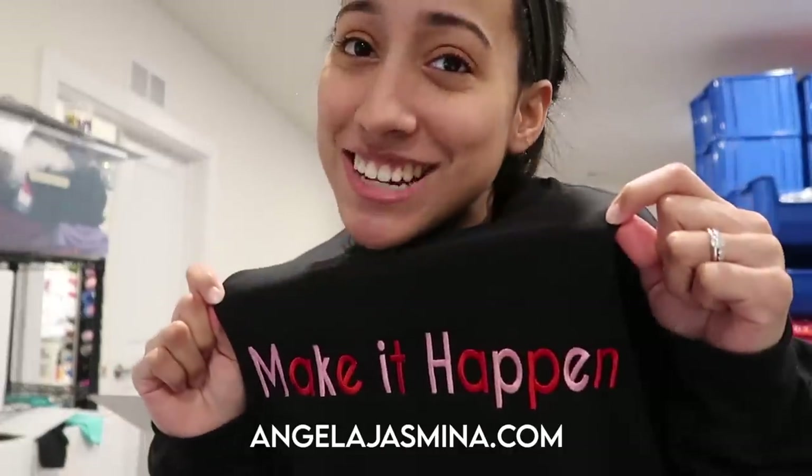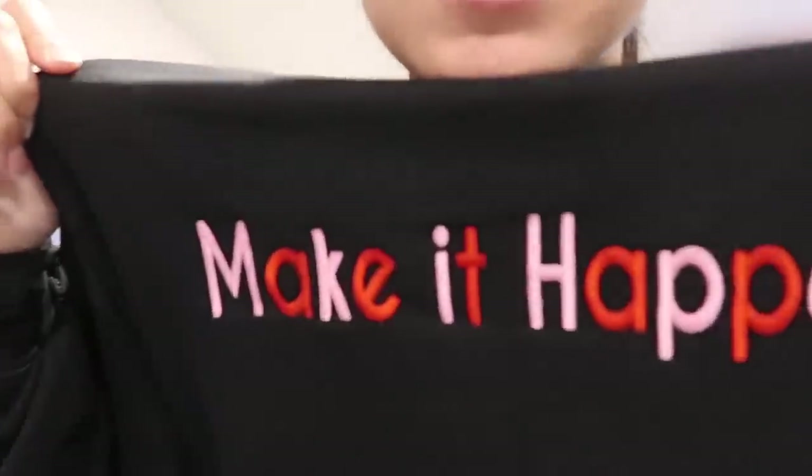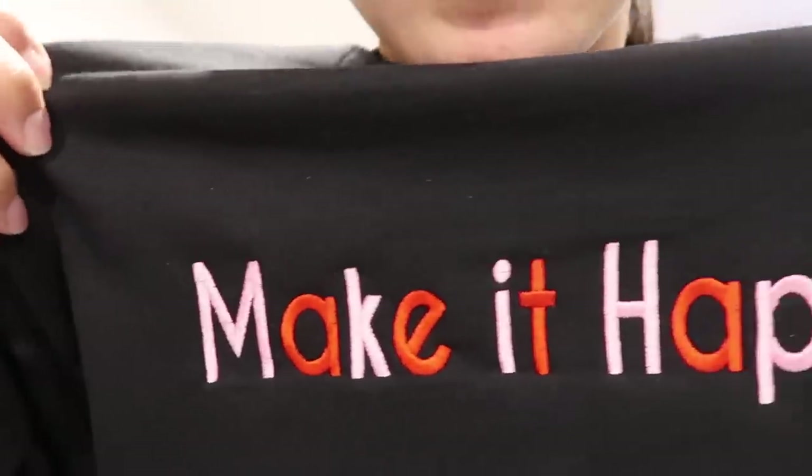I should be on QVC, but guys — look, I'll give you a close-up. That's pink — I know it looks white right here, but if I back up it looks pinkish. That's what it looks like.